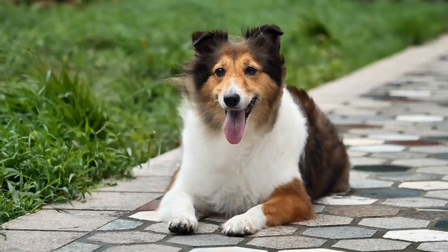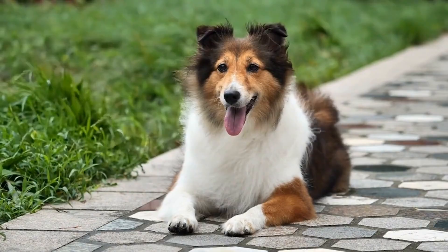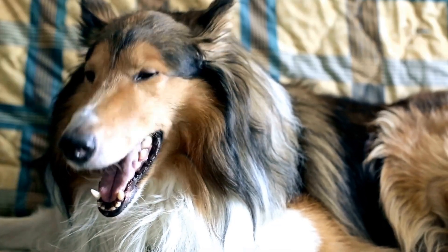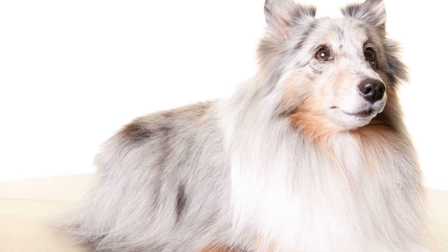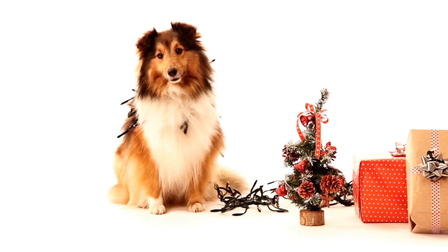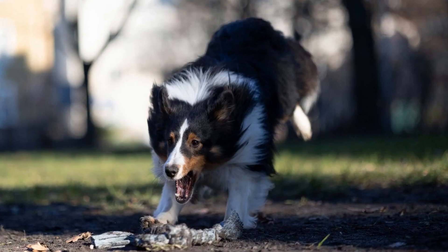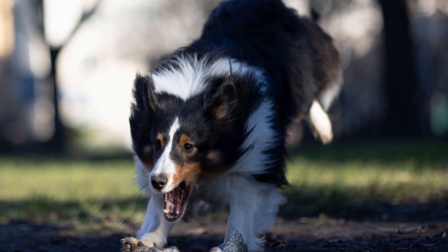Clicker training is a popular positive reinforcement technique that can be used to teach various commands and tricks to Shetland Sheepdogs. In this article, we will explore the benefits and techniques of clicker training for Shelties. Clicker training is an operant conditioning method that uses a handheld device called a clicker. The clicker emits a distinct sound when pressed, which is followed by a reward such as a treat or praise. The click serves as a precise marker to indicate to the dog that they have performed the desired behavior correctly. This technique allows for clear communication between the trainer and the dog, and it helps the dog understand which behaviors are being reinforced.